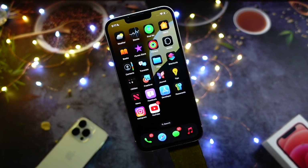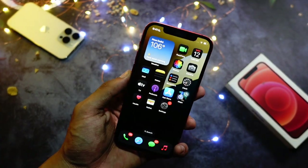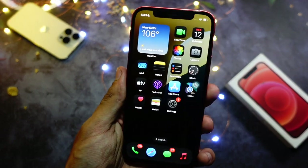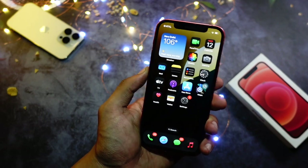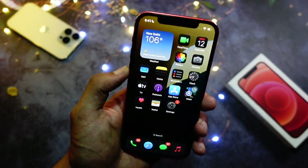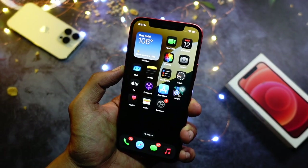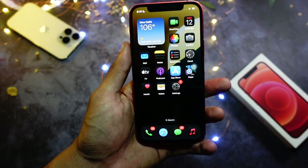Talking about the new features and changes, the number one new feature is in the customization options — dark mode apps are now more unified. Even more third-party apps now support the dark mode function. Earlier there were some apps that were just not compatible and not in dark mode, but now all of the apps are compatible and they are in dark mode.